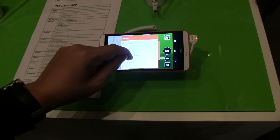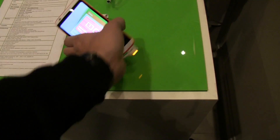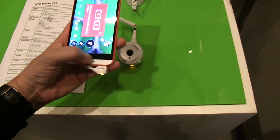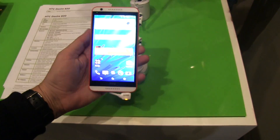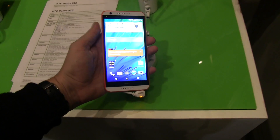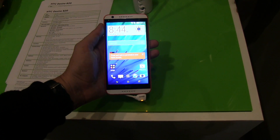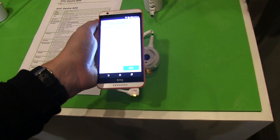We are going to look through this as soon as we are getting our review unit. So this is the very first look of the new HTC Desire A20. It's going to be the very first 64-bit Android device coming to the market. It's going to be available in September. If you have any additional questions, let me know in the comments. I'm Sasha from MobileGeeks. Thanks for watching.